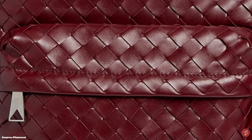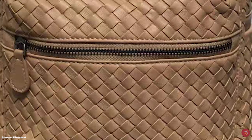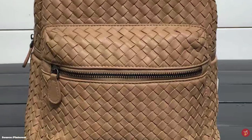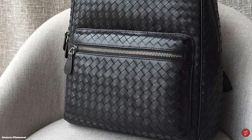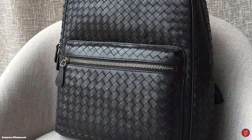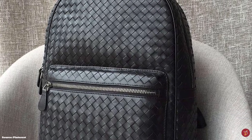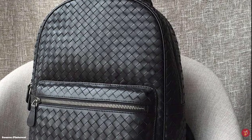The Bottega Veneta Backpack is finished with elements of silver or gold tone metal hardware, especially in the form of zipper pulls. It comes in a few sizes including small and medium, and is available in a variety of colours including black and navy blue.